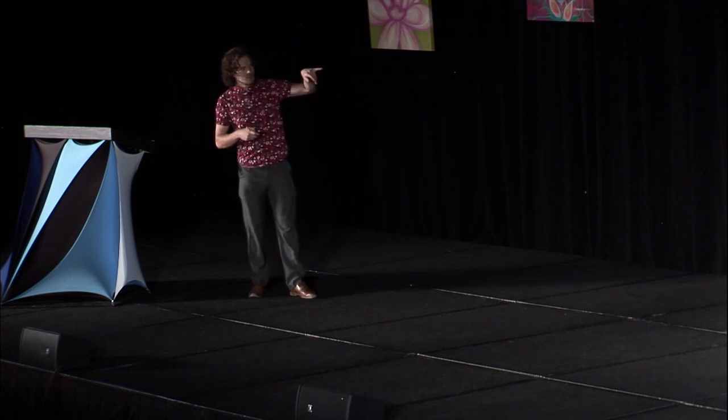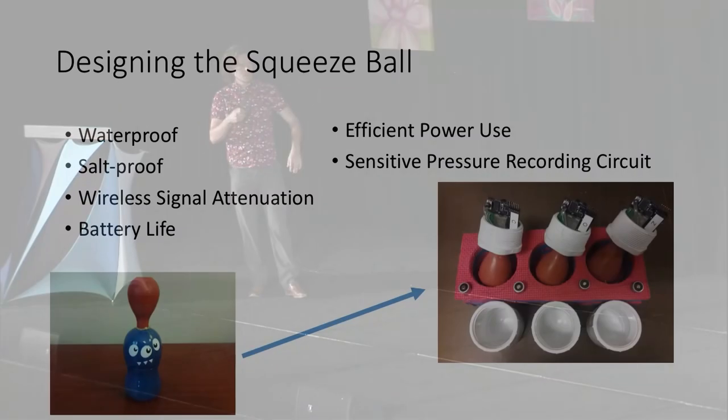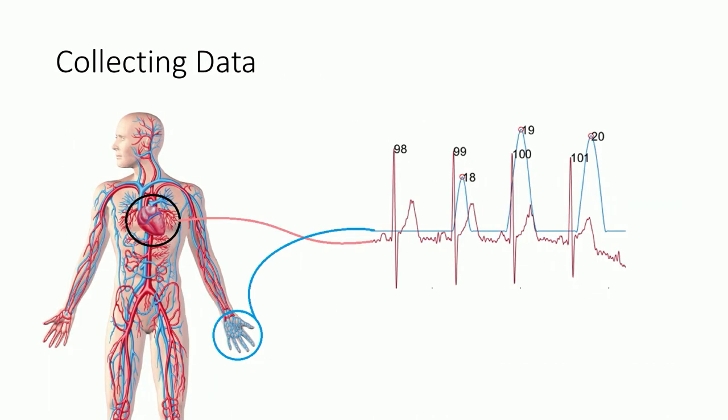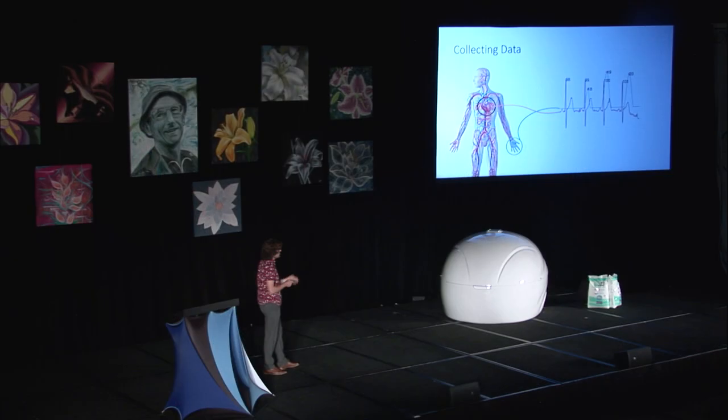The cute monster down there was the very first prototype. And after several revisions, we have the working models over there that are in use right now. Here's just a little snip of data — we have our ECG in red and our squeeze data in blue. In red we have the 98th heartbeat, 99th, 100th, 101st. And then we have the 18th squeeze, 19th, and the 20th. Here's a good way to look at the latency between heartbeats — you have about one second from one heartbeat to the next. So the subject has about one second to respond to that heartbeat before the next one occurs. We're on a very, very short time scale.